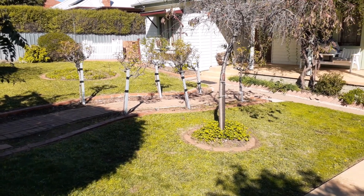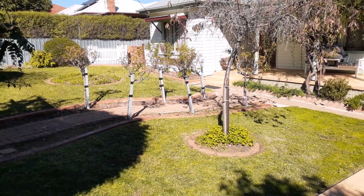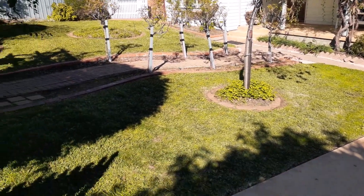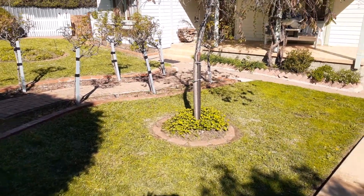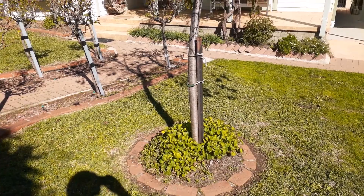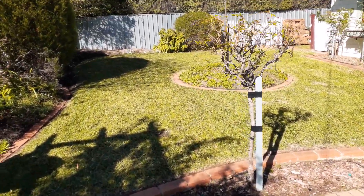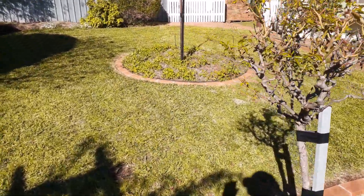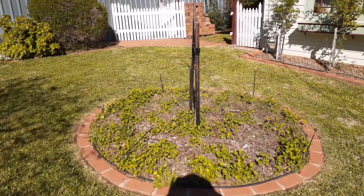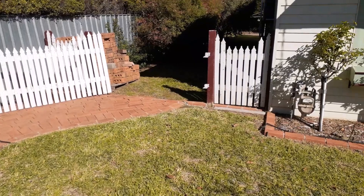G'day everyone, Brian from Prime Cuts Lawn Care here, just looking at the front yard of a residential property. Tidy up, end of lease — all nice and crisp, pretty short at the front. Decked out for a nice little rental property, quite short and crisp at the front.